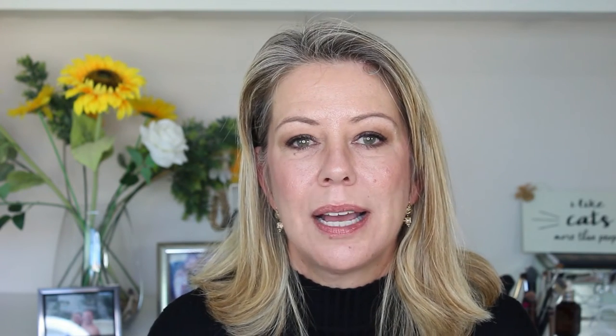Now I'm going in with the Burt's Bees — I've got the same lip liner on. And that's the Burt's Bees. Here's a comparison of the two side by side.